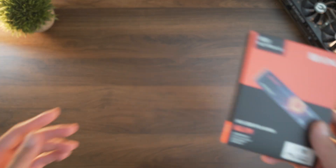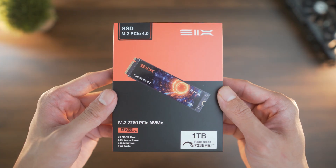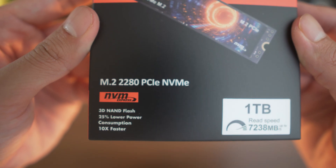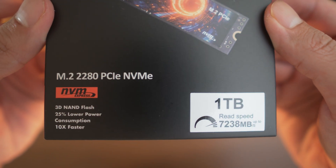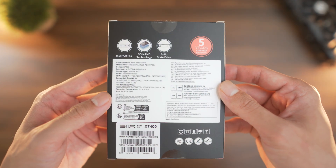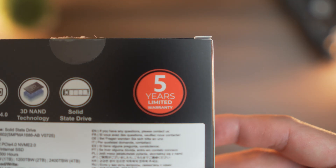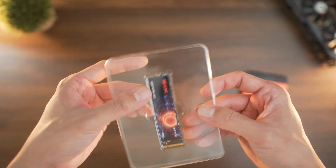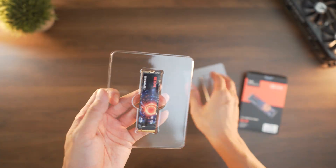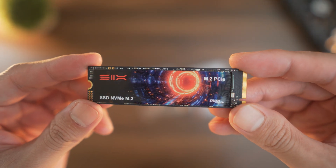As technology advances, older hardware does get outdated, so I recently upgraded to a Gen 4 model. This is the 6X 7400, and as the name implies, the 7400 promises 7400MB/s speeds of read and write. This is almost 5 times faster than my Samsung 970 SSD. Unfortunately, even though my PC is a bit outdated here, my motherboard is a Gen 3 model which caps it out at around 3500MB/s. On the bright side, this means that if I do upgrade to a better PC, I am future-proof for a faster storage drive.